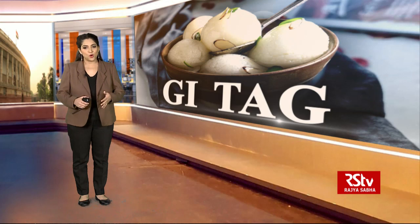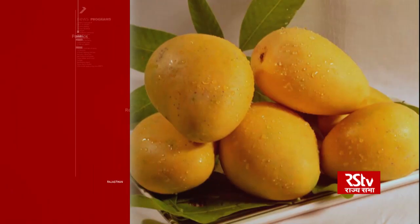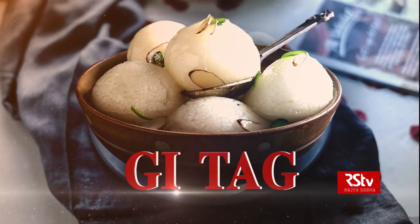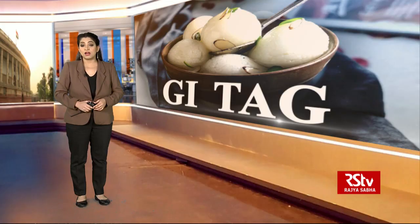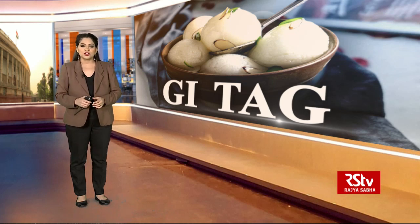More than 300 articles in India — including agri-products, arts and crafts, textile, as well as manufactured items — have been GI-tagged. Many popular products like Darjeeling Tea of West Bengal, Pashmina shawls of Kashmir, Kangra paintings of Himachal Pradesh, or Mysore sandal soap of Karnataka have been given the GI tag to protect their distinctive features as well as the artisans producing them.